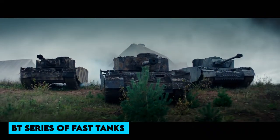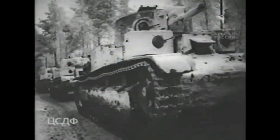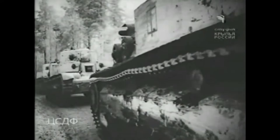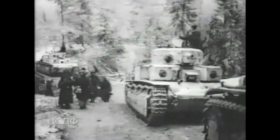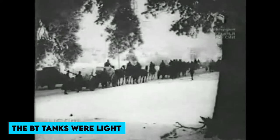The T-26 light tank and the BT series of fast tanks were the most common Soviet tank models in 1939. The Red Army had approximately 8,500 T-26s of all variants on the eve of World War II. The T-26 was a slow-moving light tank intended for infantry support, originally designed to keep up with ground troops. The BT tanks were light, fast tanks designed to fight other tanks, but not infantry.